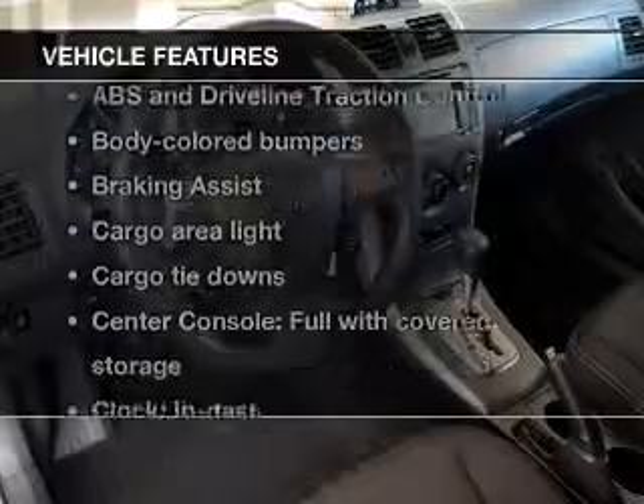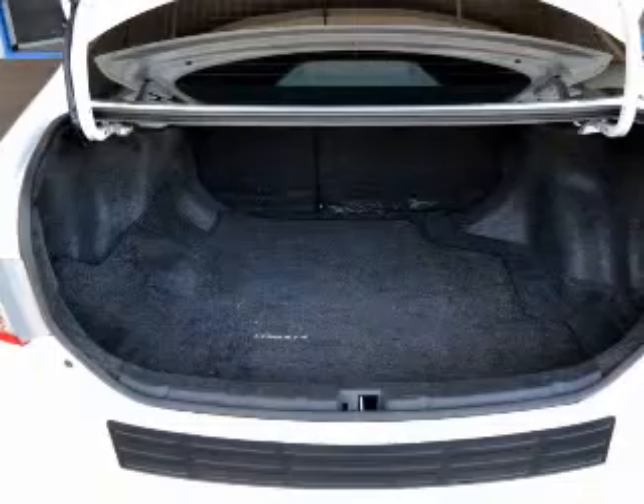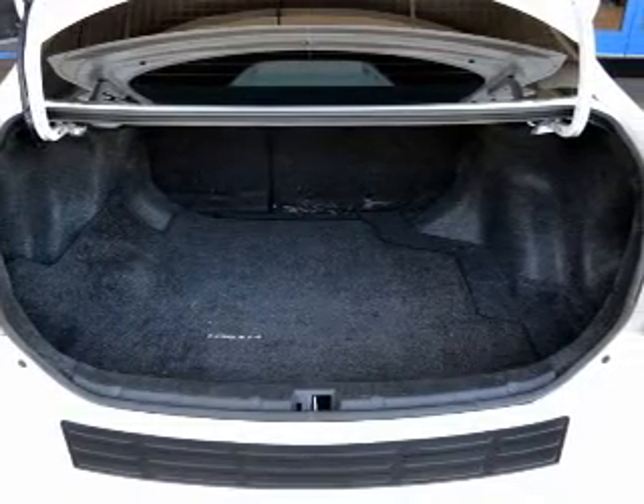Plus, enjoy these notable features that are included in this vehicle: power door locks, power windows, an AM-FM stereo with a CD player, power mirrors, power steering, air conditioning. Let us put you in the driver's seat today. Call or click to contact us.